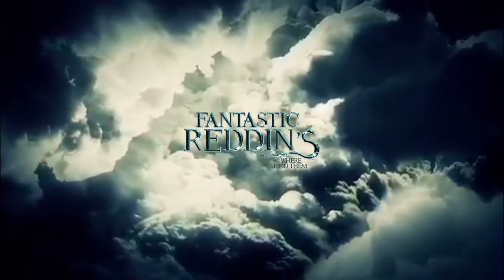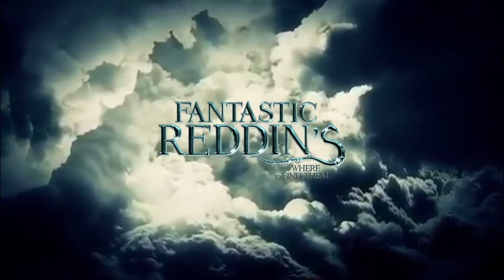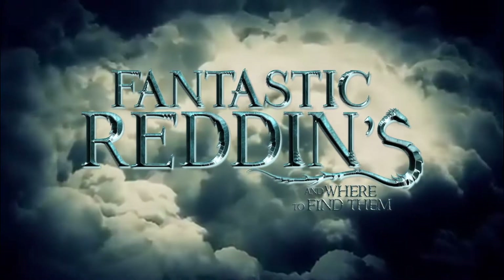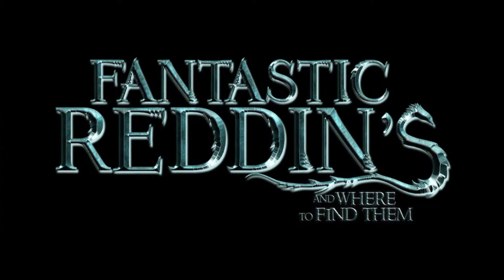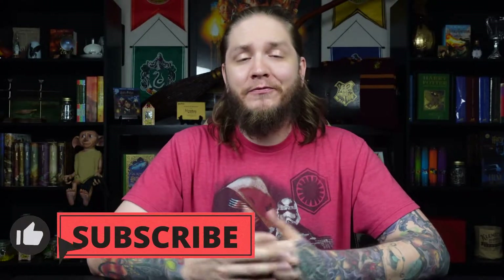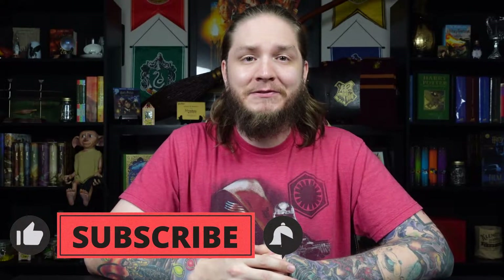So without further ado, let's jump into today's video. If you're new here, my name is Dawson Redden and I'm a proud Gryffindor and we would love for you to become a part of our Fantastic Family. Hit the subscribe button down below for all Harry Potter and Fantastic Beasts related content. If you're already subscribed, make sure you hit that notification bell so you're notified of any future videos that we post here on the channel. And now let's jump into those items that I've been talking about.